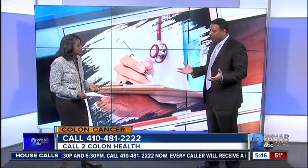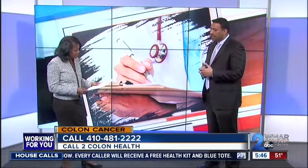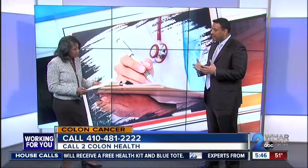Why is colonoscopy screening considered the gold standard? There are different tools to diagnose or screen for colon cancer. However, with colonoscopy you can not only diagnose, you can obtain tissue. And also, if there are polyps — which are precancerous lesions — we can take them out. That's why colonoscopy is the gold standard.